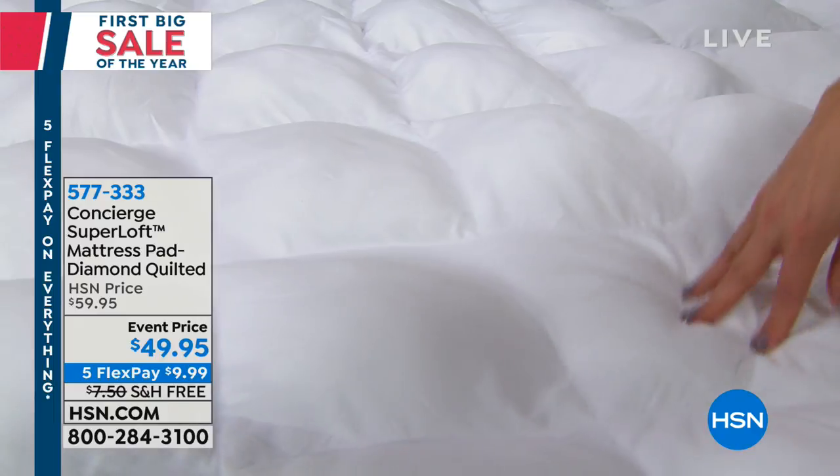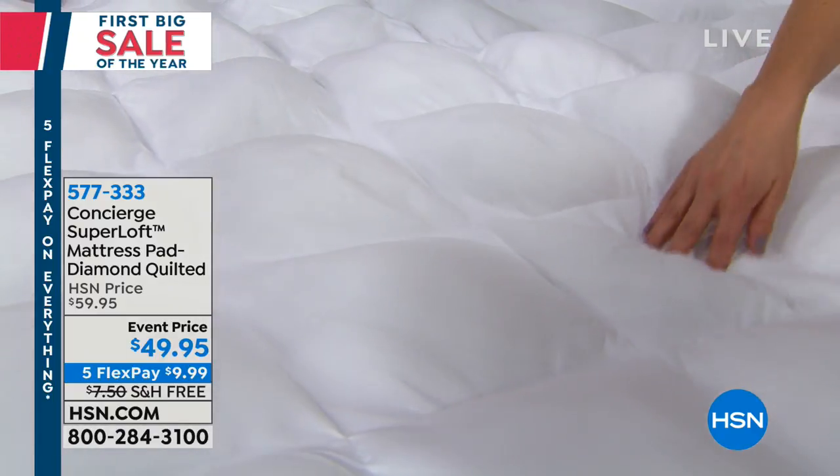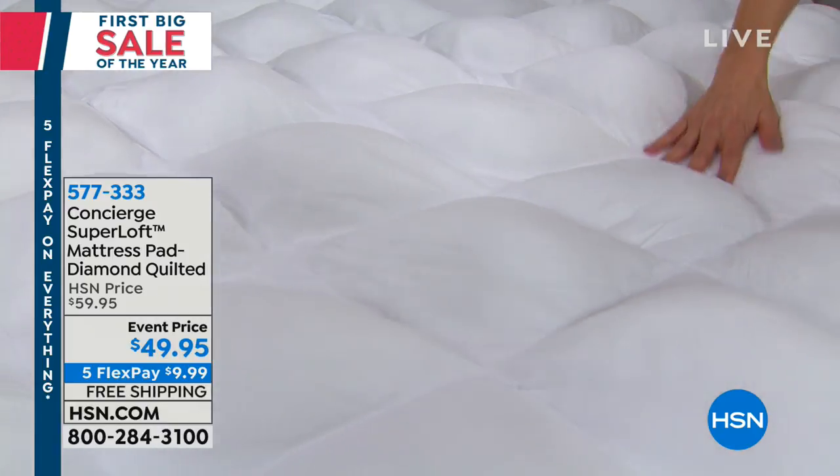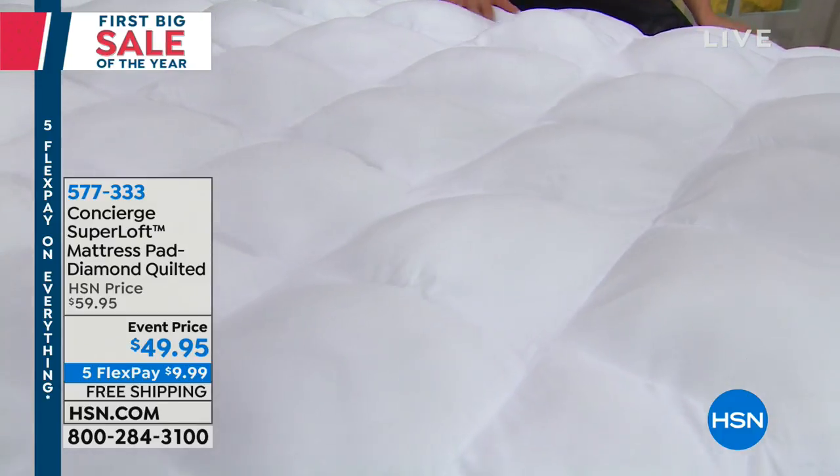A Superloft mattress pad is almost like a hybrid between a mattress pad and a mattress topper. So you don't have to go buy something for comfort, something for protection and washability. It's an all-in-one. Don't you love that?